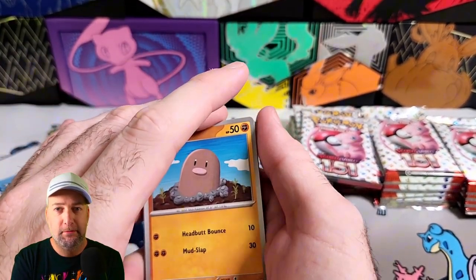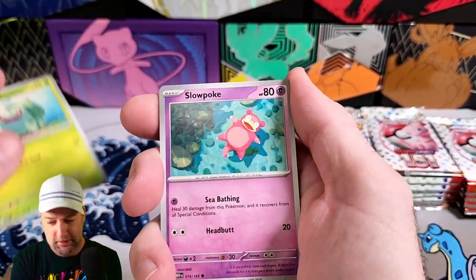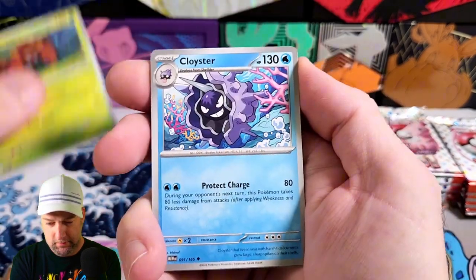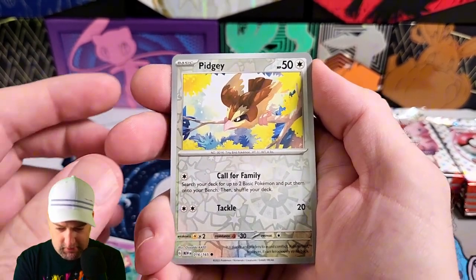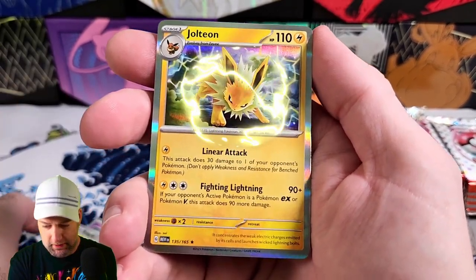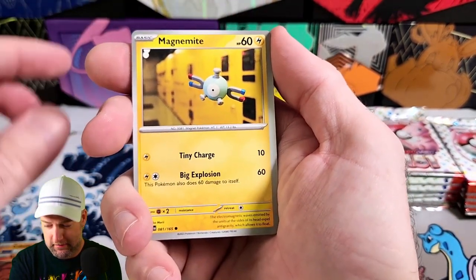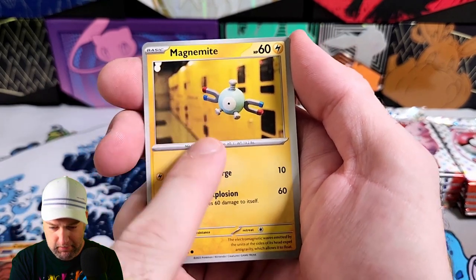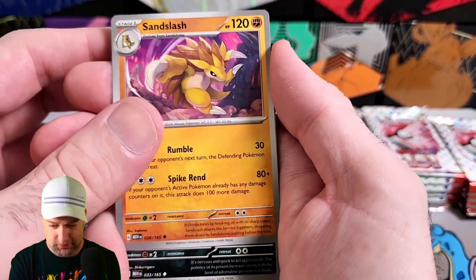Nothing so far. They said there's supposed to be one of these holographic energies in like every fourth pack almost. As far as pull rates go — Slowpoke, Parasect, Cloyster. There's my boy Giovanni! Look at that Pidgey — that's cool. Call for Family, Buttata, and a Jolteon. I hope I don't get skunked — that'd be kind of funny. How have you all been doing? I'm very curious — I met a few newer YouTubers lately.